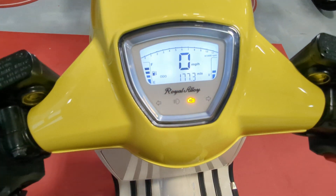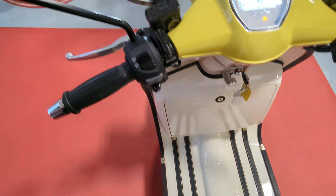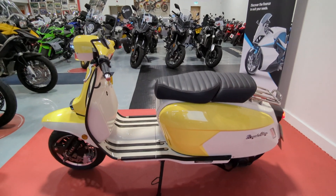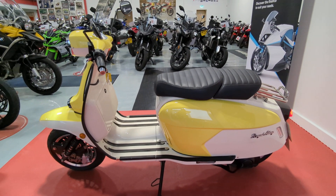You can see here it has done 177 miles. If you would like any more information on this scooter please give us a call on 01244 323845, or simply click the reserve now button on the website.